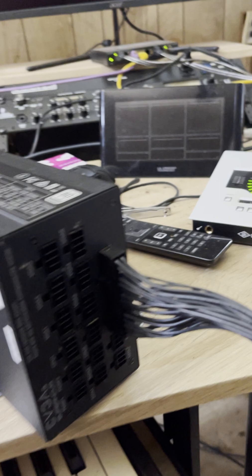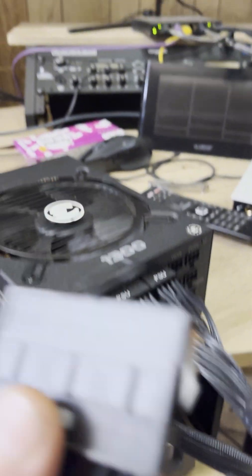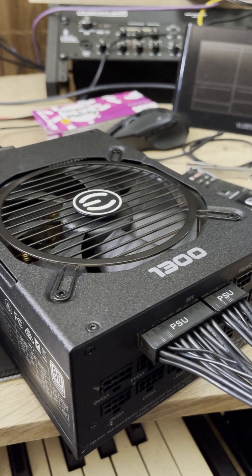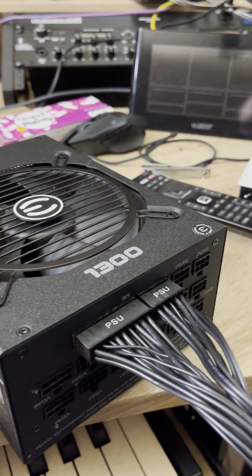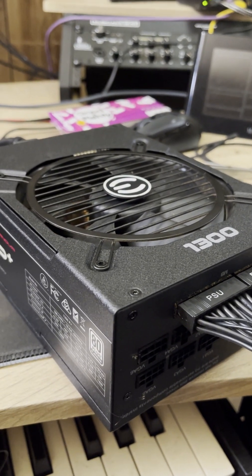I pulled the power supply out of it and I have the included testing jumper — and it's dead, it doesn't do anything. We know this because the fan is not coming on. I have the power set to on for the fan, and that's all I need to know.